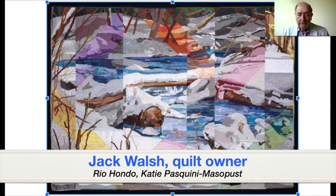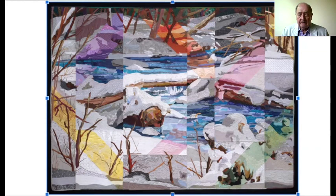Hello, my name is Jack Walsh and I would like to tell my quilt story for the Known and Unknown Quilt Exhibition. This is the story of Rio Hondo, a quilt in my collection that got lost and came home.